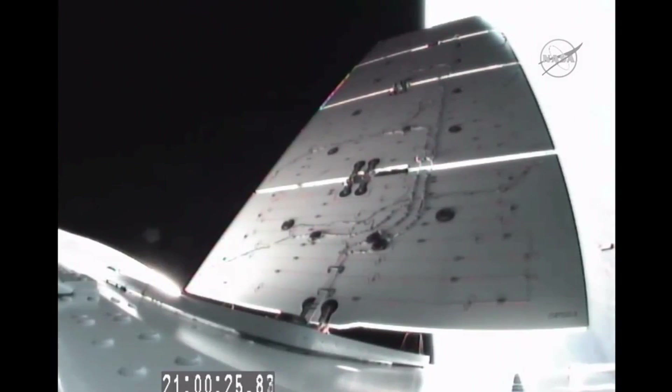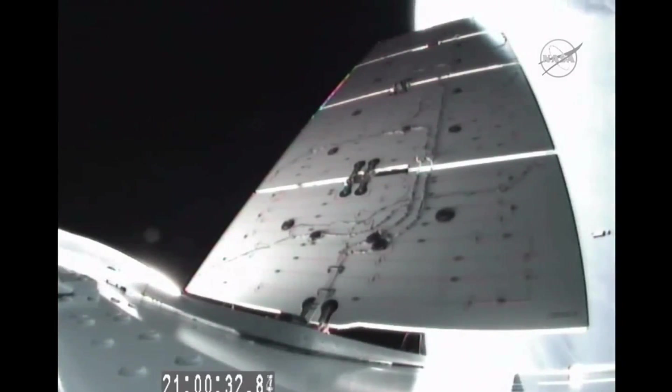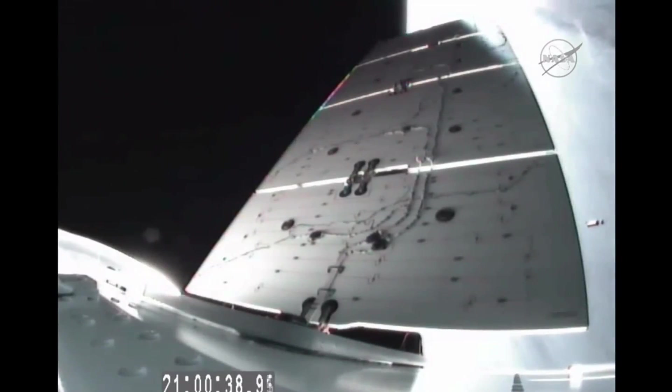Concluding launch coverage and going to replays of the launch of the Falcon 9 with the Dragon, which occurred just about 17 minutes ago now. This is Falcon Launch Control.